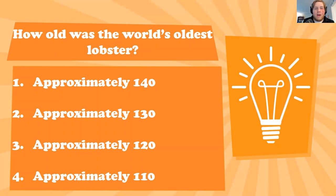140 years is correct — the world's oldest lobster was estimated to be about 140 years old, weighed over 44 pounds, and its claw was about the size of the host's head. The thing was huge.